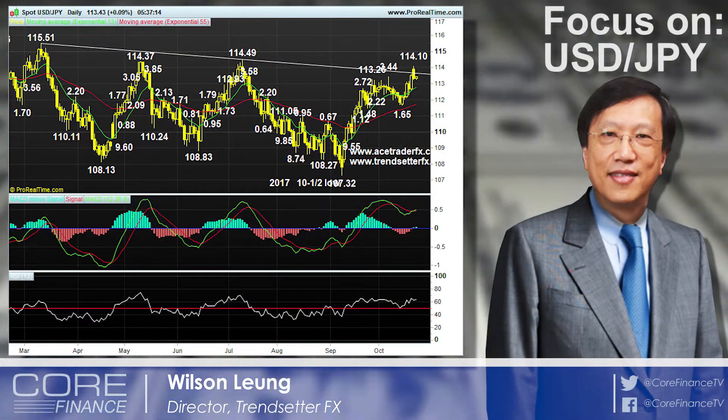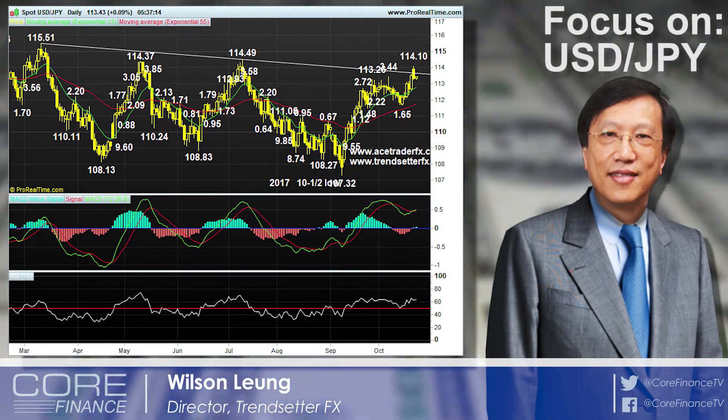Good morning. Call London TV. We'd like to discuss dollar-yen.